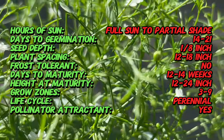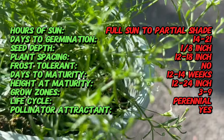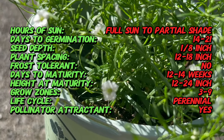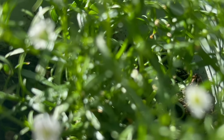Baby's Breath Gypsy White is a herbaceous perennial with a bushy growth habit, reaching heights of 12 to 18 inches. It produces small masses of white flowers that form airy, cloud-like clusters atop slender, wiry stems. The delicate blooms appear in late spring to early summer and continue into the fall, creating a soft and romantic effect in the garden.